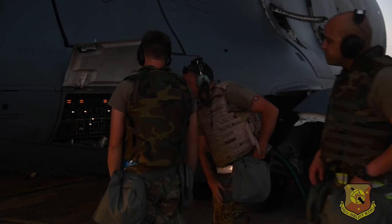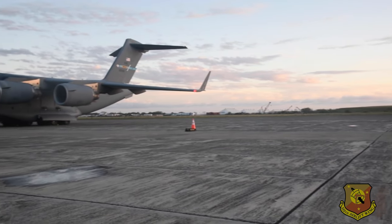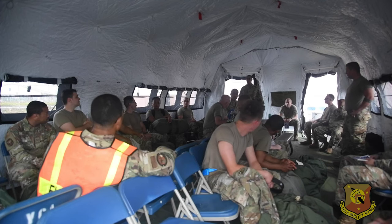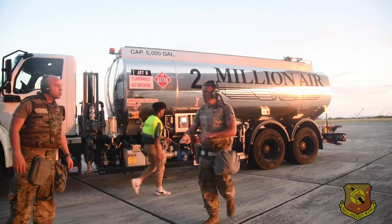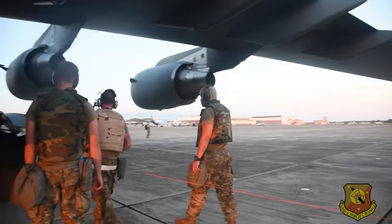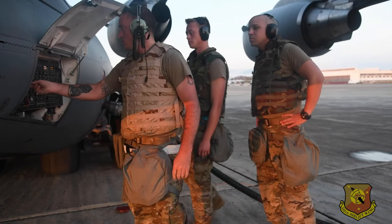More than 40 members from the 512th Maintenance Group traveled to Joint Base Pearl Harbor-Hickam, Hawaii to complete annual tour training. The group, comprised of the 512th Maintenance Squadron and the 512th and 712th Aircraft Maintenance Squadrons, spent two weeks honing their maintenance skills on C-17 Globemaster III and C-5M Super Galaxy aircraft.